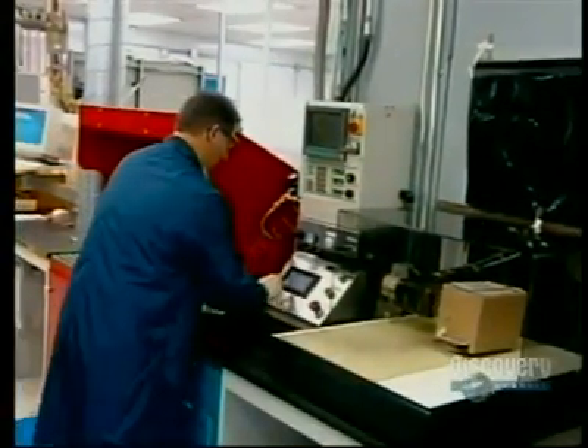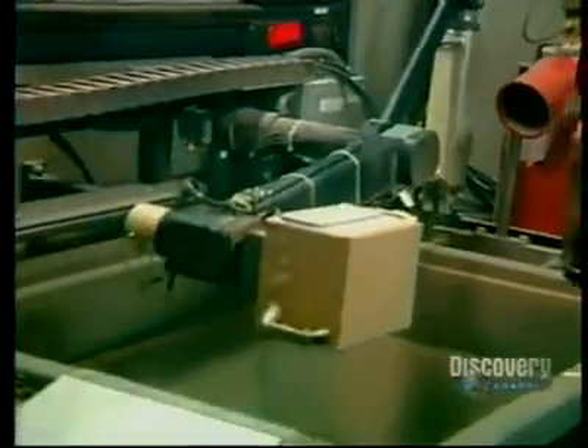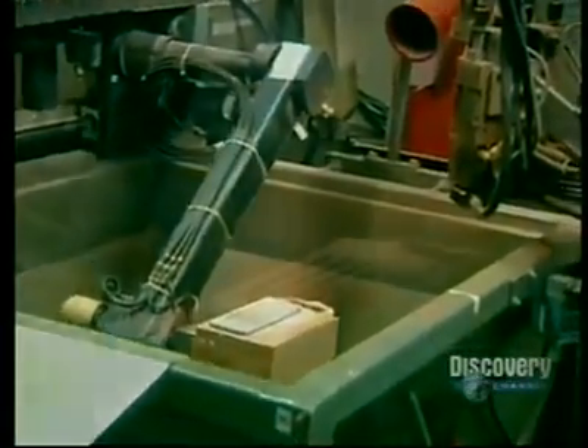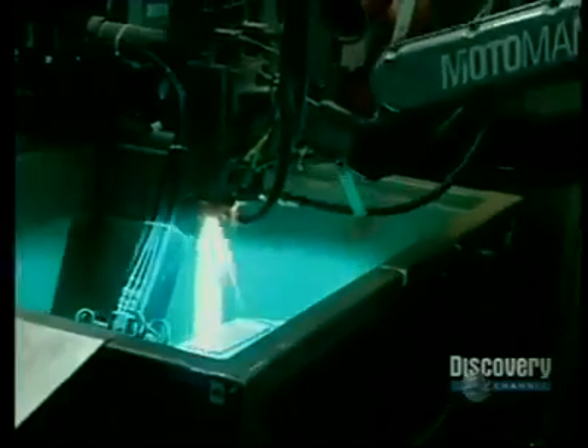One more step remains: the metallizing of the contacts. The battery cells are sent off to a fabrication facility in a container that is robotically handled. First it's put into a protective tank, then the metallizing of the contacts is done by spraying on molten metal. This takes just a few seconds since the metal cools very quickly.